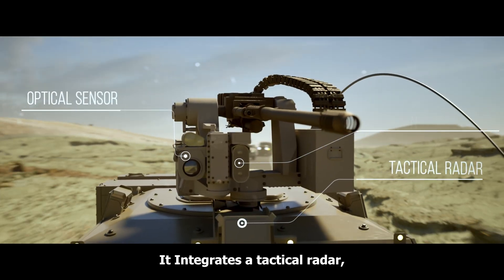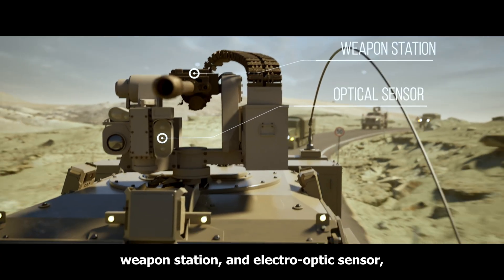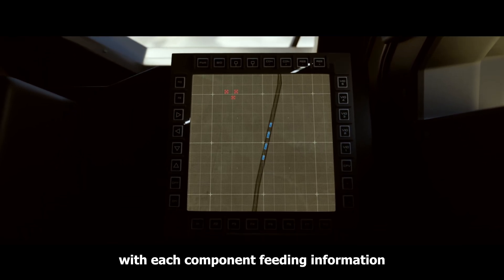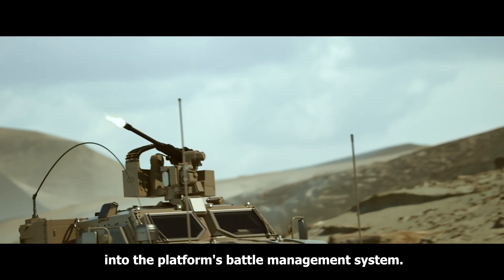It integrates a tactical radar, weapon station, and electro-optic sensor, all housed in a single vehicle, with each component feeding information into the platform's battle management system.